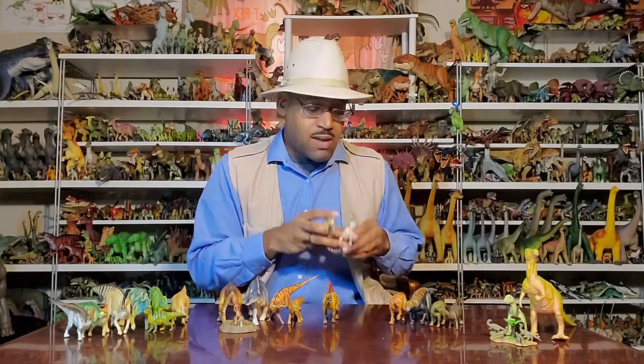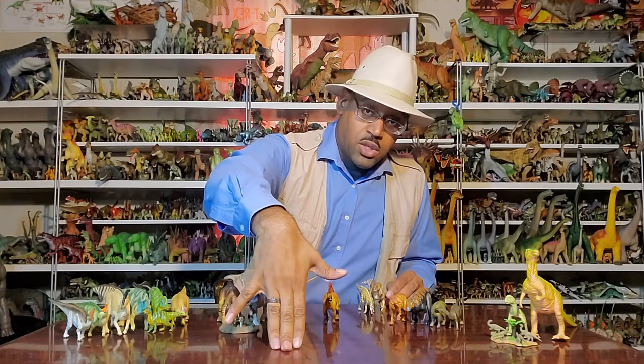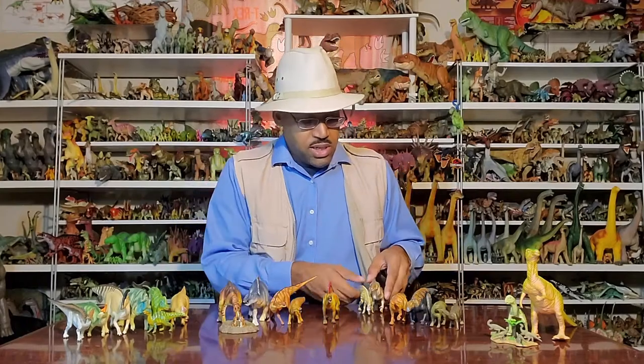What iguanodons have that makes them stand out are their hands. They have five-digit hands, three toes to walk on, a pinky for grabbing leaves, and usually a thumb spike used for fighting or defense, we believe.